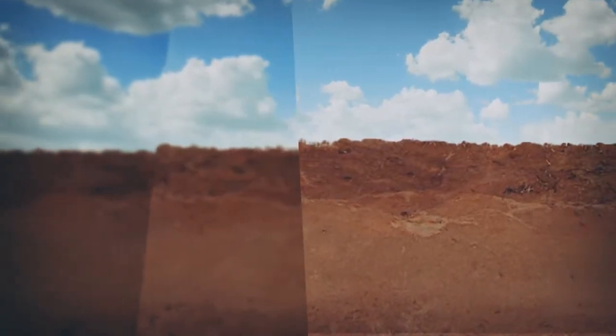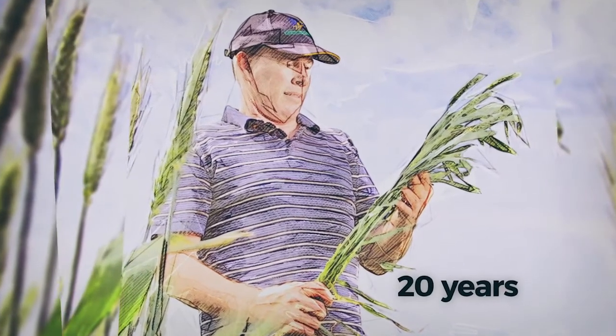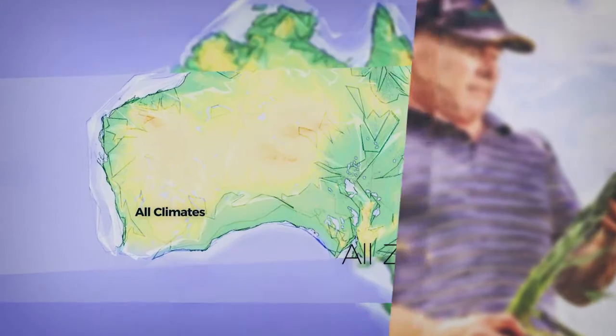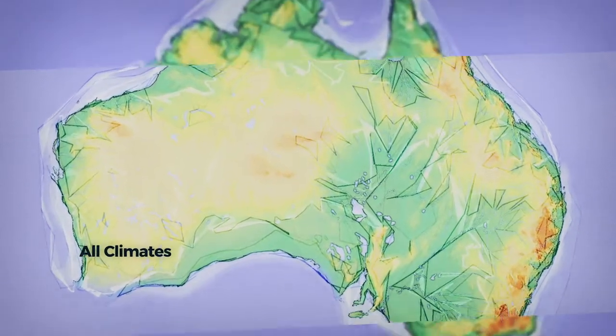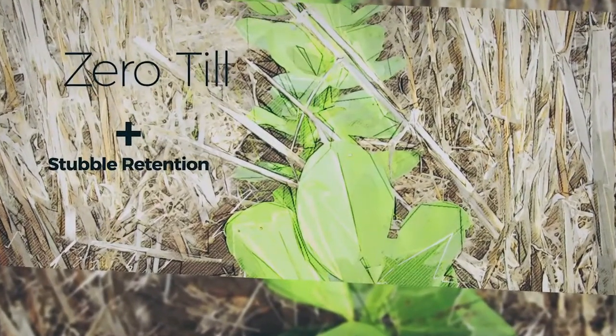CTF isn't new. Australian farmers have been perfecting it for two decades. Extensive research and genuine grassroots results are guiding and improving CTF all the time, in all soil conditions and all climate zones. Results are even better with a combination of zero-till, stubble retention, and CTF.